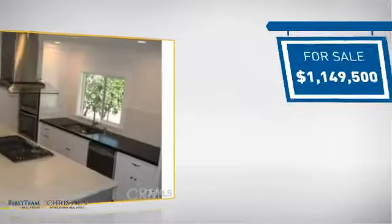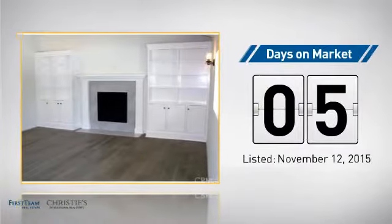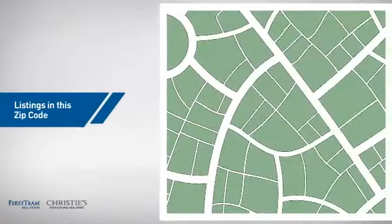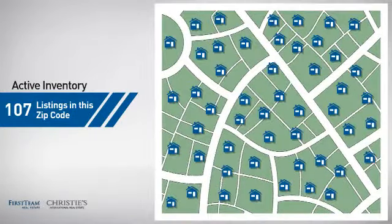Currently listed at just over $1.1 million, it just went on the market this month. Wondering how it stacks up against the competition? There are now just under 110 homes on the market within this zip code.